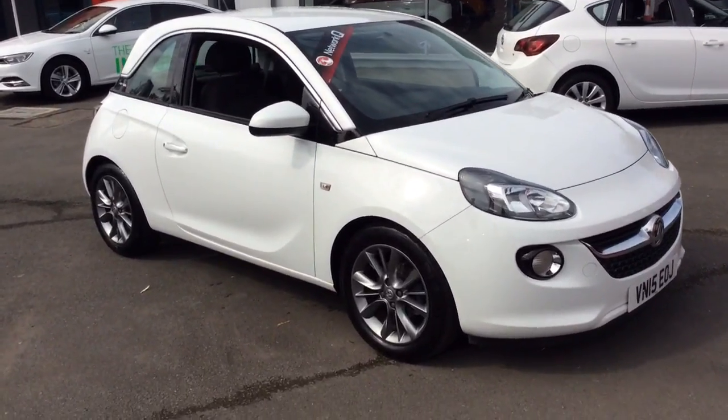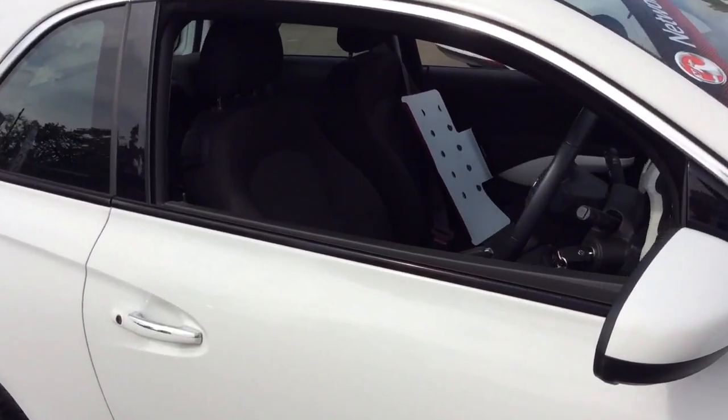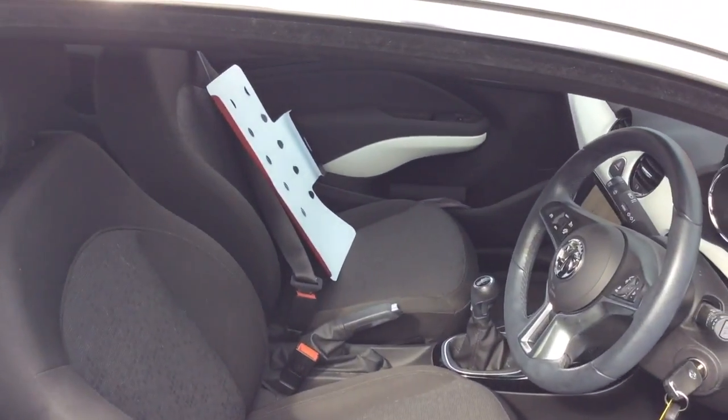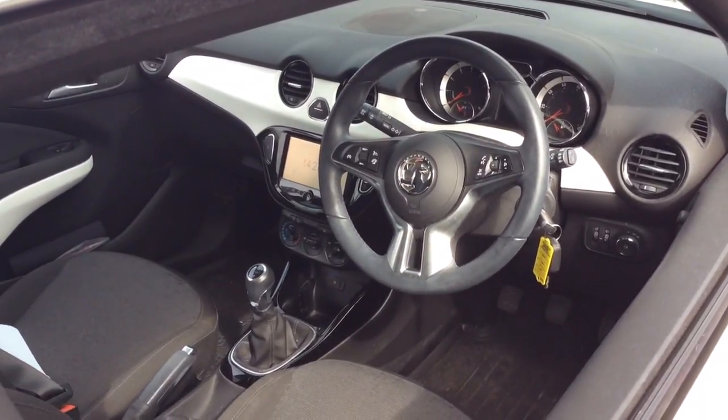This one-owner Adam is finished in Summit White, comes with 16-inch alloy wheels, grey cloth interior, and the multifunction steering wheel with cruise control and speed limiter.